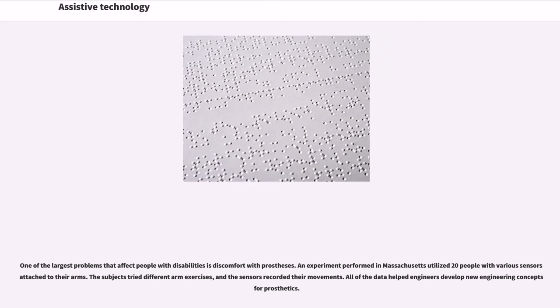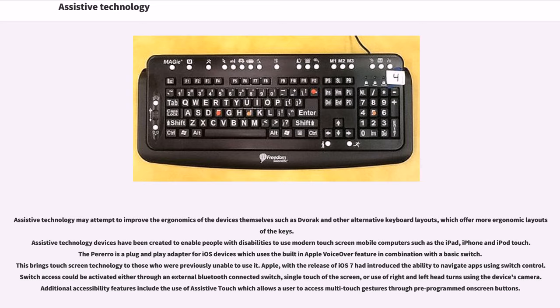One of the largest problems affecting people with disabilities is discomfort with prostheses. An experiment in Massachusetts utilized 20 people with sensors attached to their arms to try different exercises, and the recorded data helped engineers develop new engineering concepts for prosthetics. Assistive technology may also improve ergonomics, such as Dvorak and other alternative keyboard layouts. Assistive technology devices have been created for touch-screen mobile computers such as the iPad, iPhone, and iPod Touch. The Perero is a plug-and-play adapter for iOS devices that uses Apple VoiceOver with a basic switch to bring touch-screen technology to those previously unable to use it. With iOS 7, Apple introduced switch control navigation, activated via external Bluetooth switch, single touch, or head turns using the device's camera.